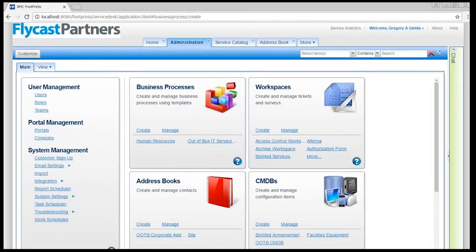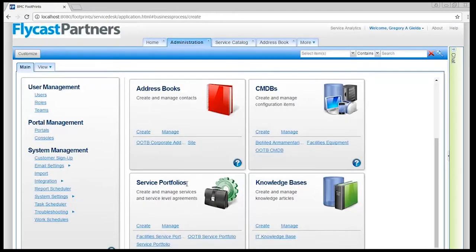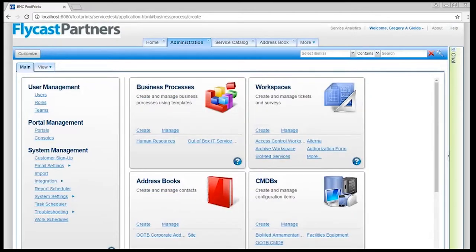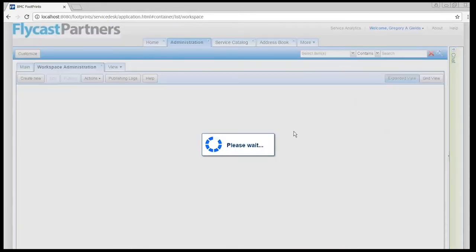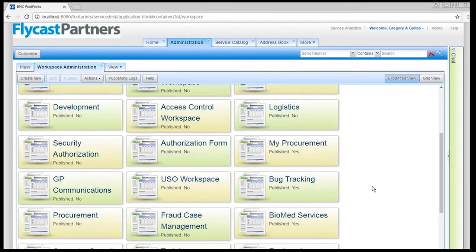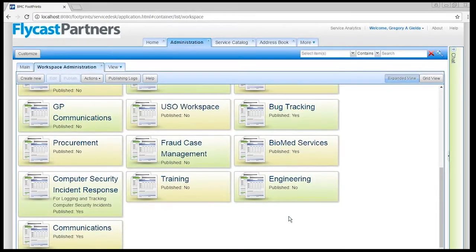If I want to set up workspaces or other containers myself — my address books, which fields to capture; my service portfolios, which services to offer; which contracts to maintain; which knowledge to gather; or which configuration items to manage — any workspace can touch any of these objects, just like they can all touch each other and communicate information between them. I can create new workspaces from scratch or manage my existing ones. Each workspace is fit for purpose — whether I'm using it for managing fraud cases, biomedical equipment, computer security incident responses, or any other function.